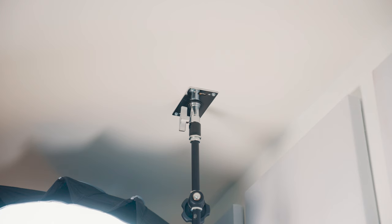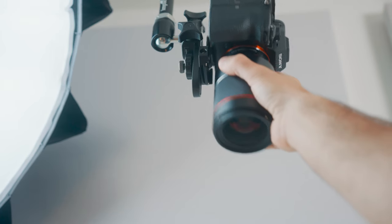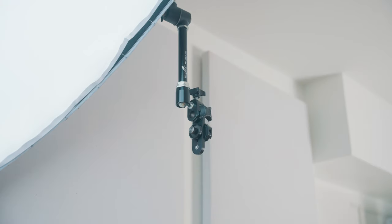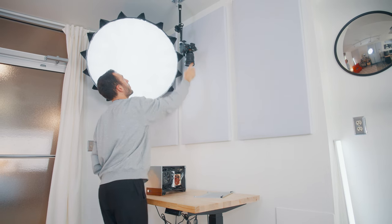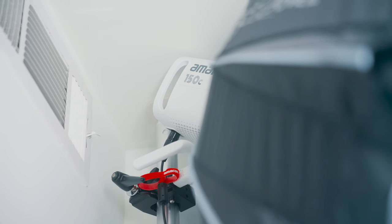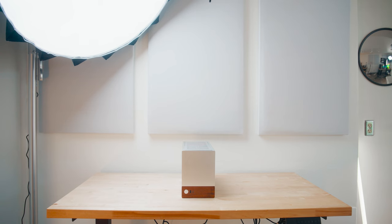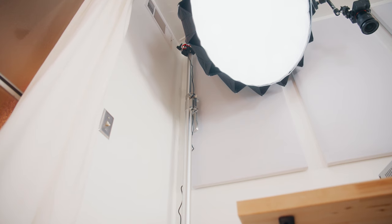The ceiling rig consists of a wall plate, a tension arm, and the Ulanzi quick release system that I use for all of my camera gear. The sole purpose of this rig is to have a quick place where I can attach my camera and get a top-down shot without having to set up and tear down my C-stand every single time. If you're wondering about any of the gear, I'll leave it all linked below. For the lighting in this section, I'm using the Amaran 150C with the Light Dome 3, which does a great job of distributing light across the space.